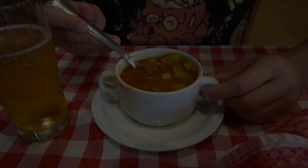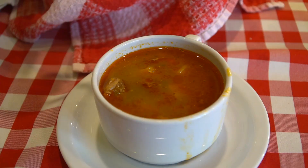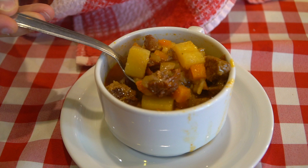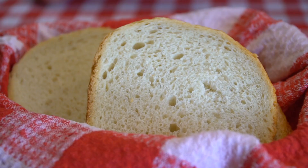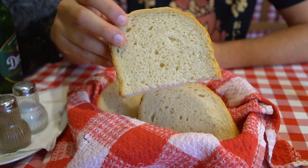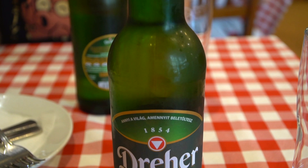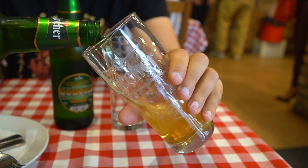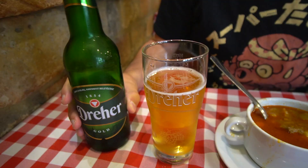We have our goulash soup — one of the national dishes of Hungary. It's got this rich red sweet paprika broth with vegetables including potatoes and carrots, lots of beef, and little dumplings made with egg and flour. On the side we have some bread, and of course a nice cold glass of local Dreher beer. They serve big bottles too. Let's get a big scoop with some meat and vegetables.